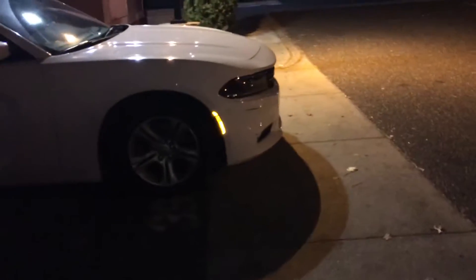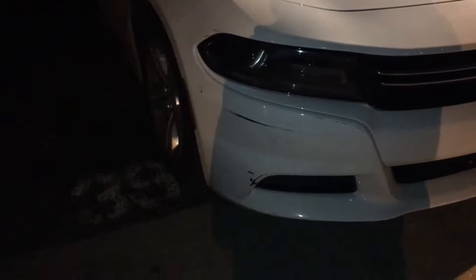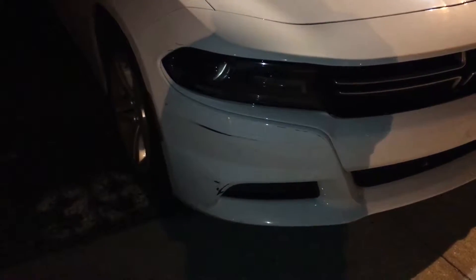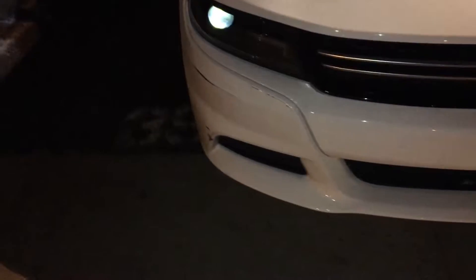All right YouTube, I'm doing a quick little walk around on my car. It is nighttime, so I'm sorry about that. This is when someone hit me — I was driving and they basically hit my car right in front of me. I tried to get the license plates but he basically did a hit-and-run.